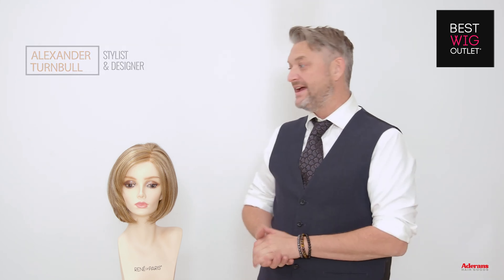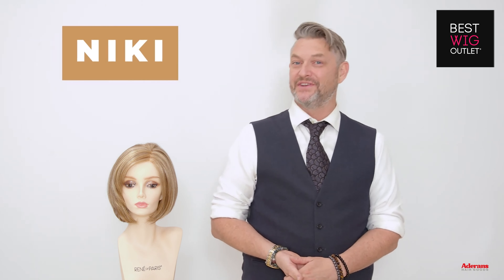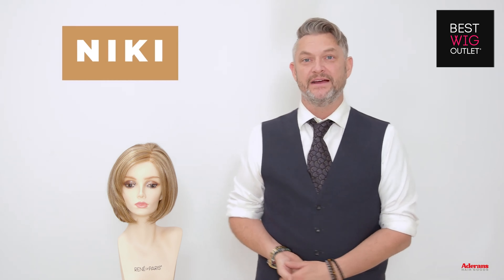Today I'm going to talk to you about this amazing style. This is a gorgeous bob and she is called Nikki and she's in the Orchid collection. I absolutely love bobs and Nikki is no exception.